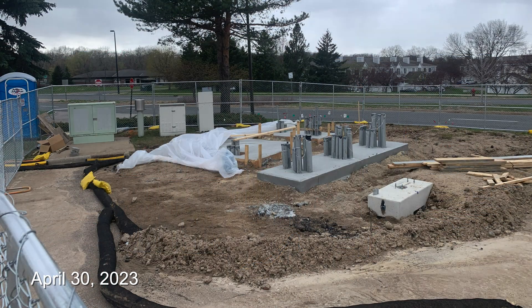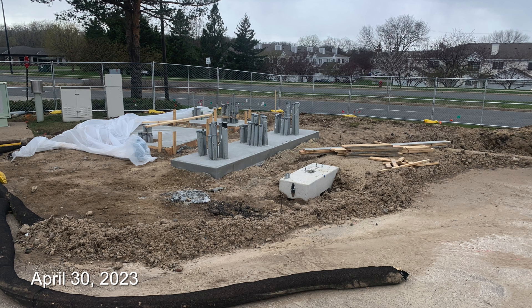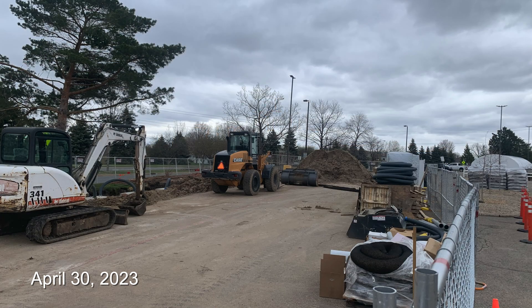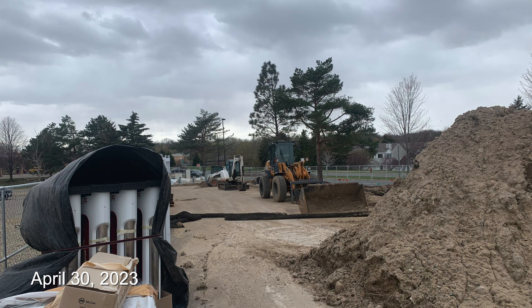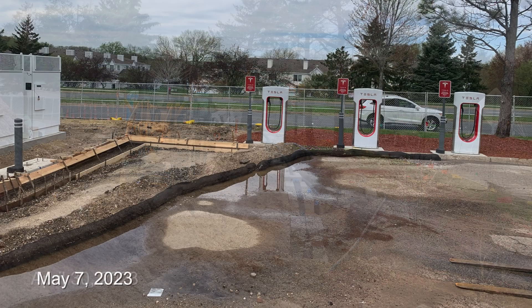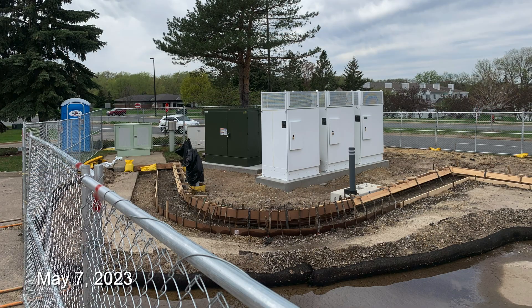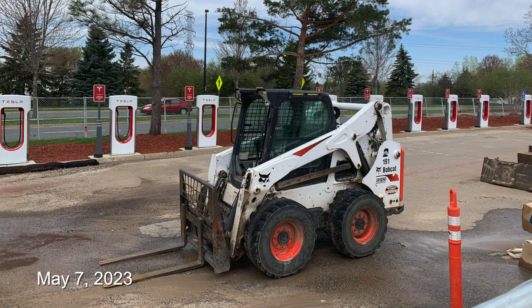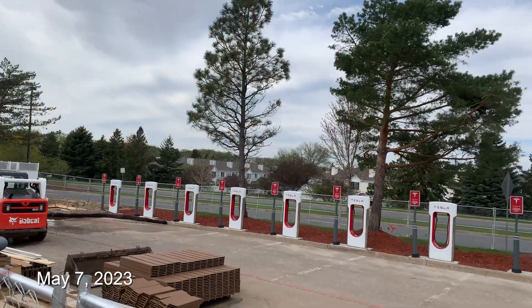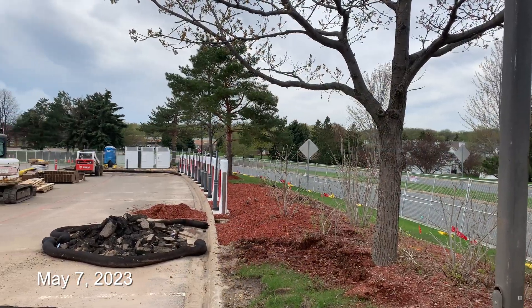The concrete pads had been poured by the following week, and more ground filled in around what would be the new curb line. They'd tidied up some of the supplies along the fence and were in the process of running conduit down the line of bases. On May 7th, forms were in place for the new curb section, the new transformer and Tesla's cabinets were all in place on their new pads, most of the pedestals installed, and even some landscaping done. This week really surprised me with how fast things came together.